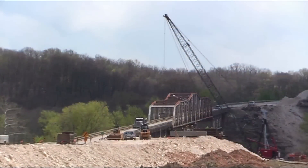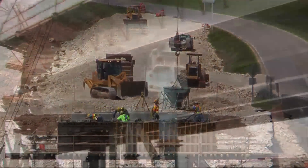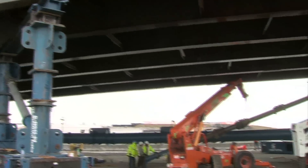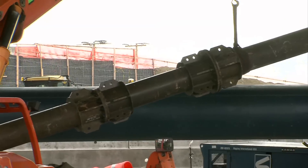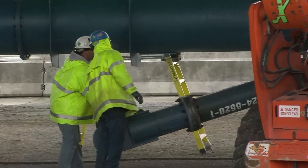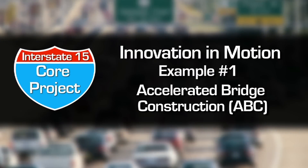Unlike most bridges, which are built in place creating traffic delays during construction, contractors are using what's called accelerated bridge construction, or ABC techniques, to build the Sam White. ABC is just one of four examples of innovation in motion on the I-15 core project.